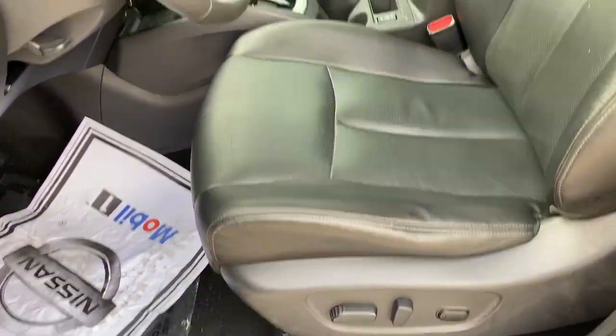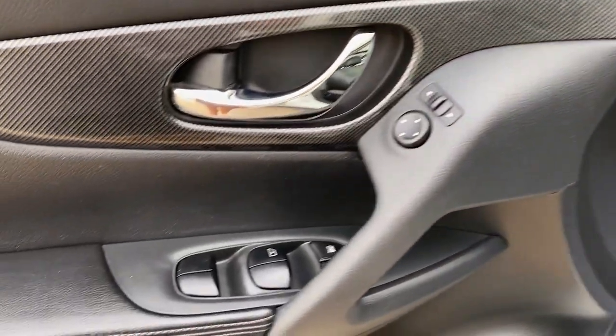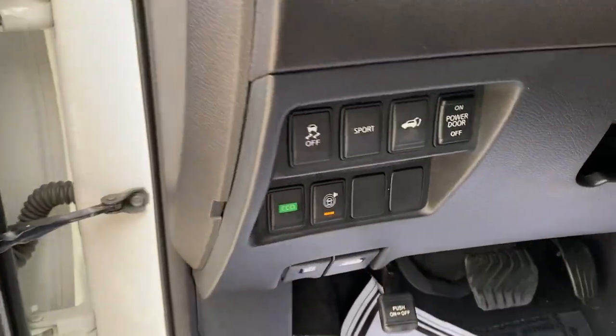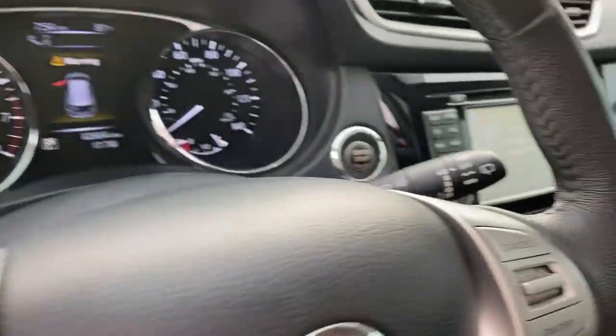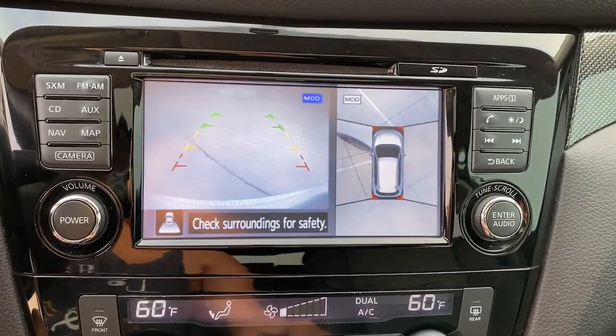The following are some of this vehicle's highlighted options: panoramic roof, navigation system, keyless entry, sun moonroof, fog lamps, backup camera, power liftgate, heated front seat, Bluetooth, aluminum wheels.